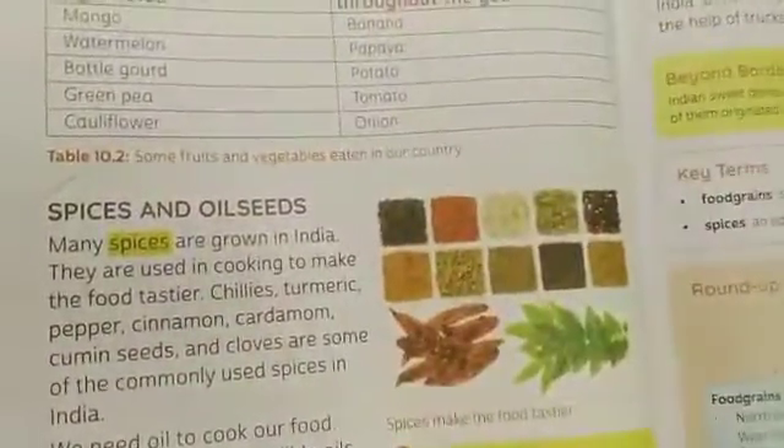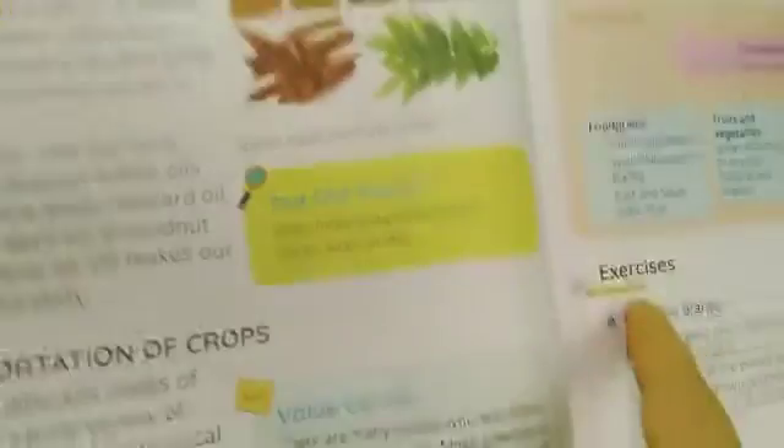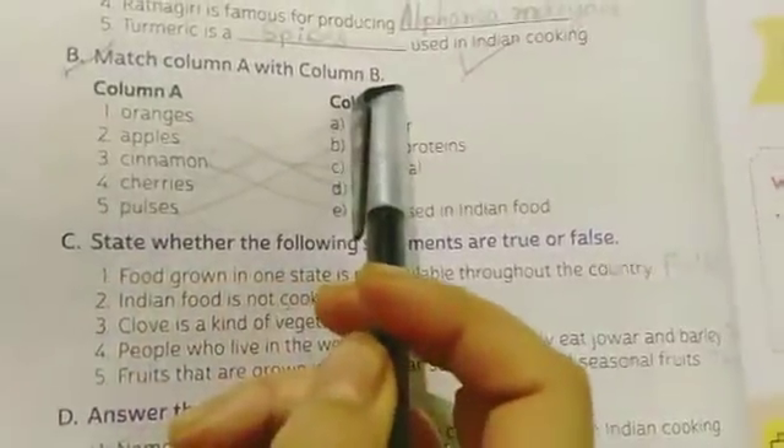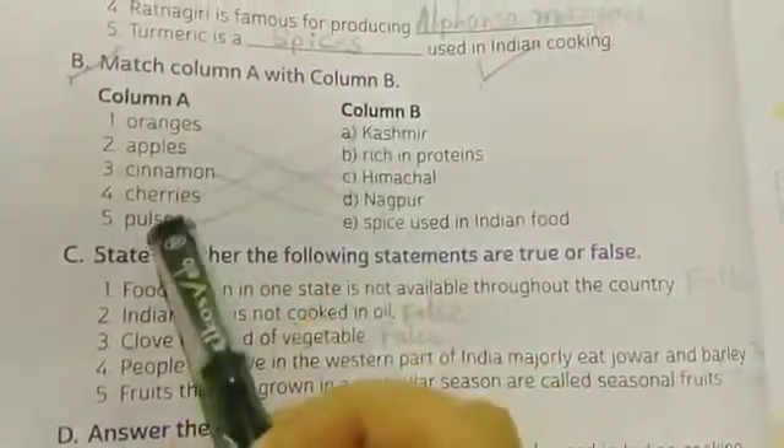In the last class we started the exercises and completed the fill in the blanks of this chapter, 'Our Food.' Today we start from exercise B: Match Column A with Column B. Let's start.